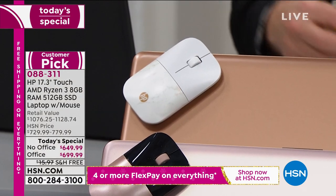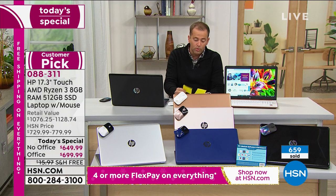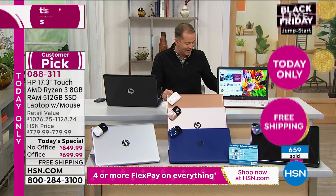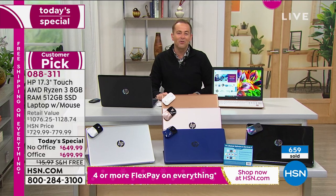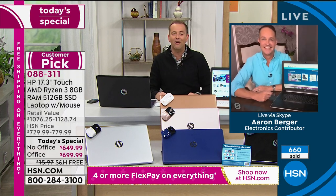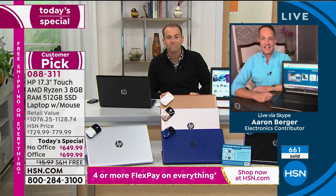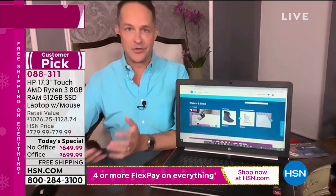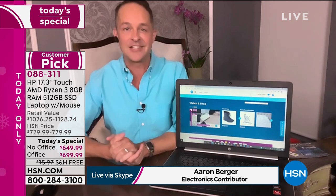So to summarize colors: silver, blue, copper, and rose gold are all very limited — basically everything but the black. With that, our HP expert Aaron Berger joins us live. We talk about the year of needing technology — what would we do without it? We wouldn't even be able to do this Skype right now. It's incredible how we've been able to stay connected through this incredibly turbulent year. Our computers and electronics have helped keep us connected to the world.